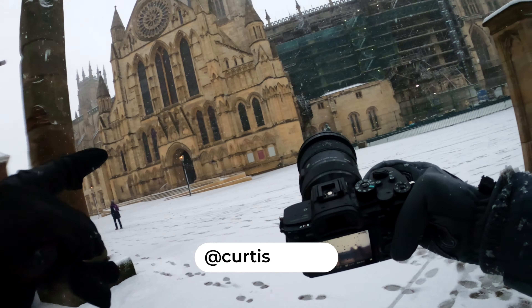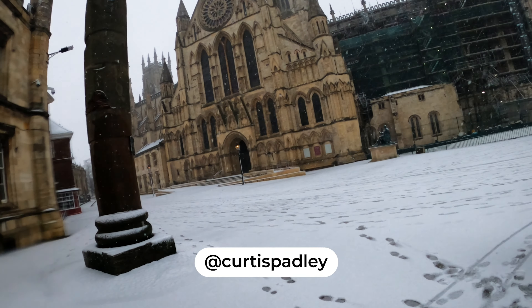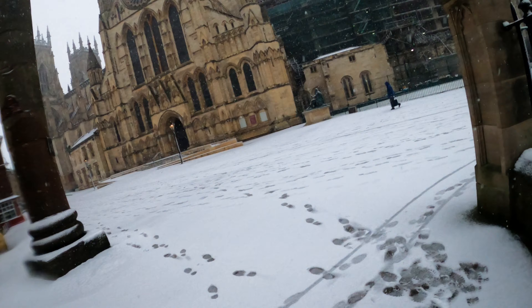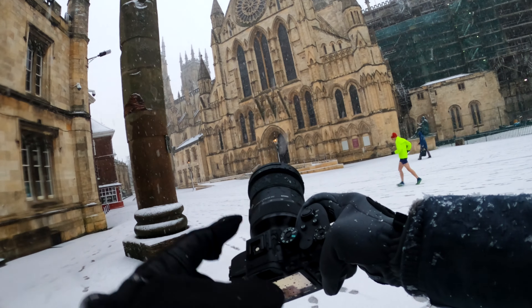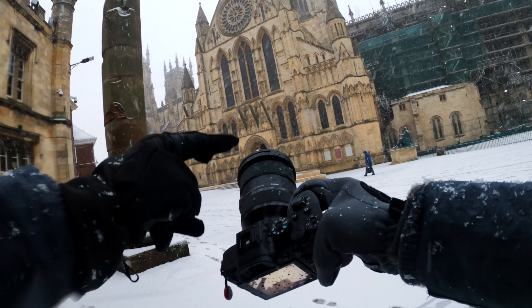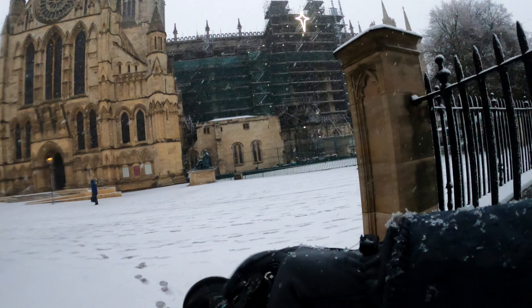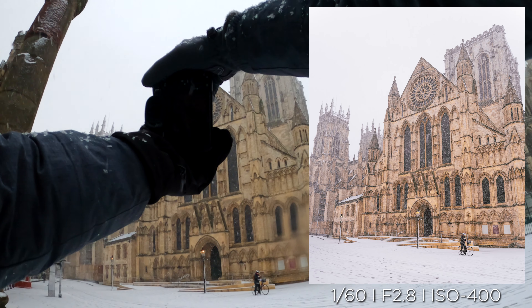Hello and welcome back to another video. As you can tell, we have got snow in York. This is pretty insane. I've not seen snow like this for absolute donkeys. But we have got the Sony a7R IV. We're going to be using the 85mm, but for now I'm stuck on the 24 or so to get some nice wide shots, and this is the first one right here. It's like out of Harry Potter. How incredible is that?